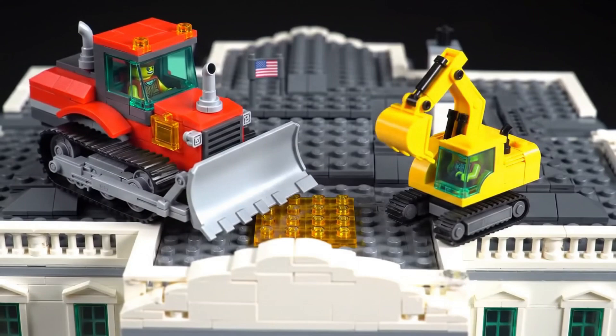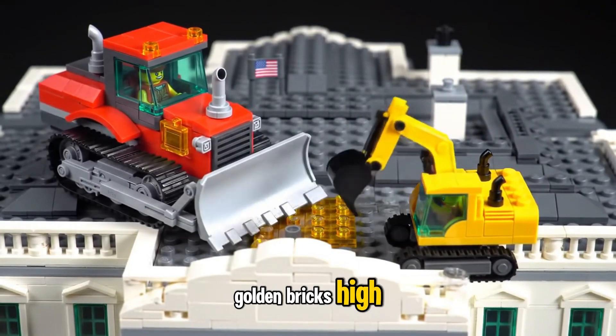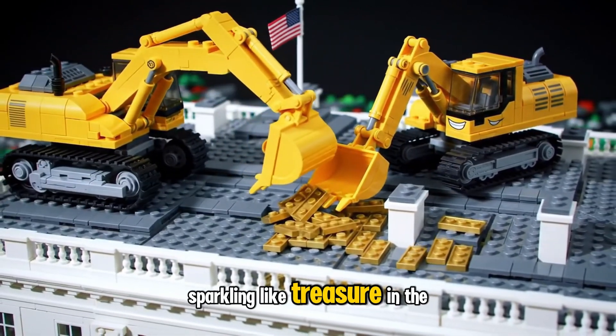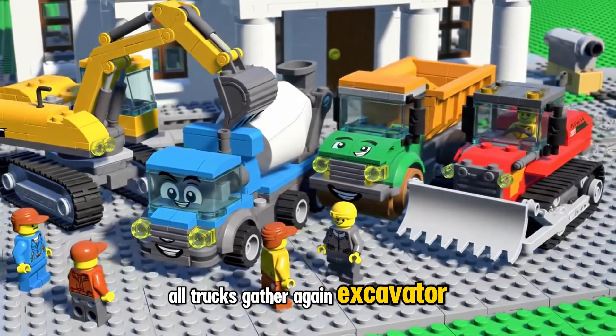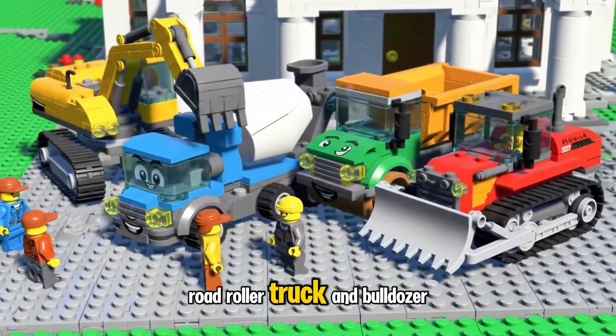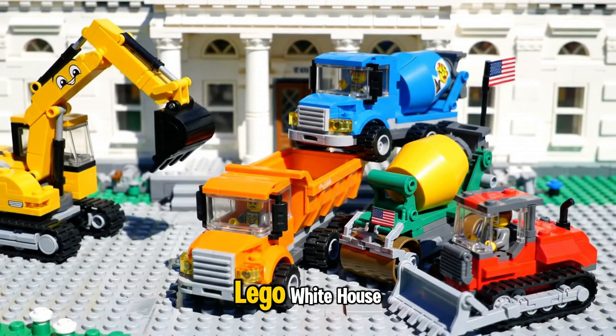With careful teamwork, Bulldozer and Excavator lift the golden bricks high. They place them on top, and the rooftop shines bright, sparkling like treasure in the sun. All trucks gather again — Excavator, Dump Truck, Cement Mixer Truck, Road Roller Truck, and Bulldozer — to place the finishing touches on the Grand Lego White House.